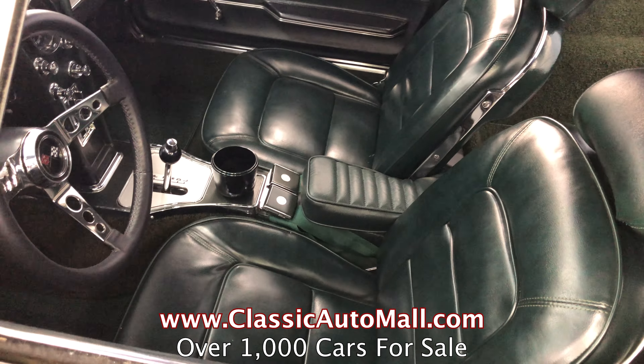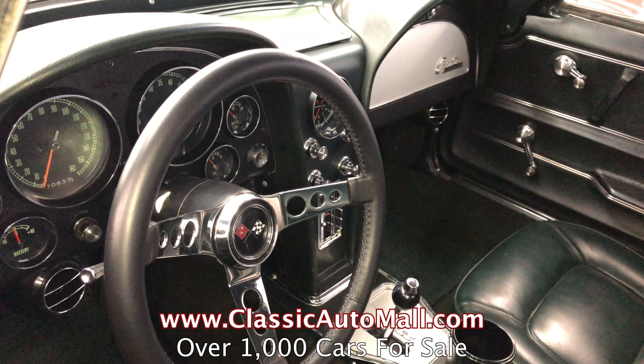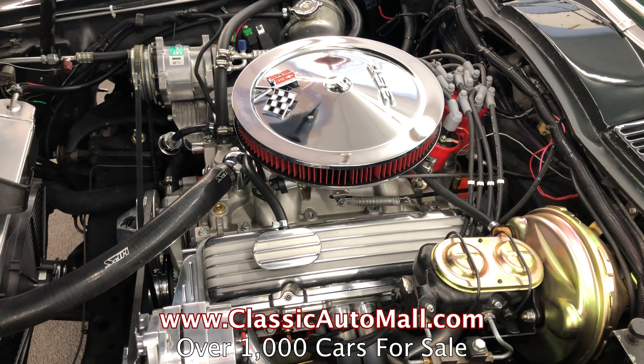They were just meant to be driven hard, and this 65 Corvette has a Powerglide two-speed automatic, lots of upgrades, fun car to drive, four-wheel power disc brakes, which is great.